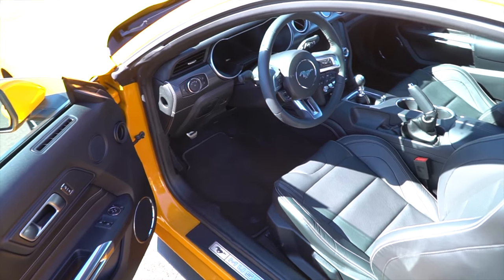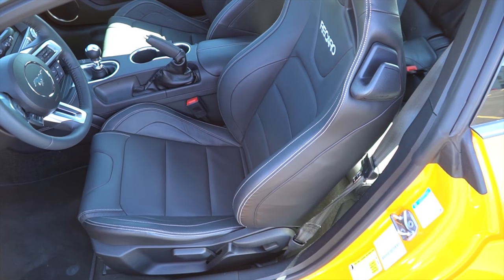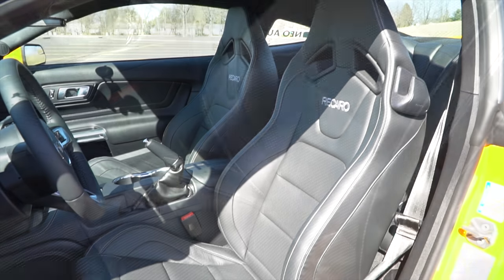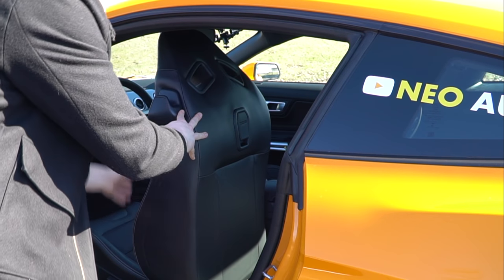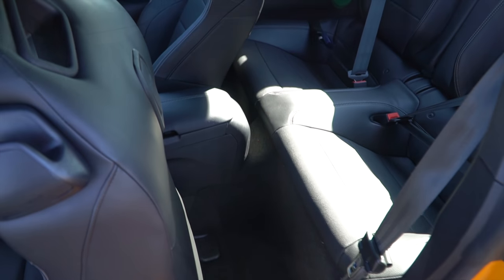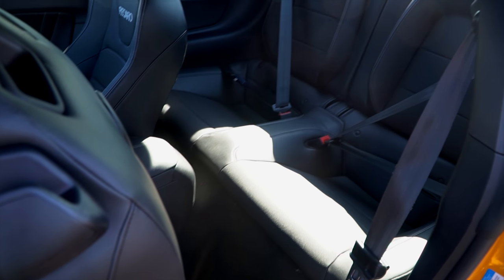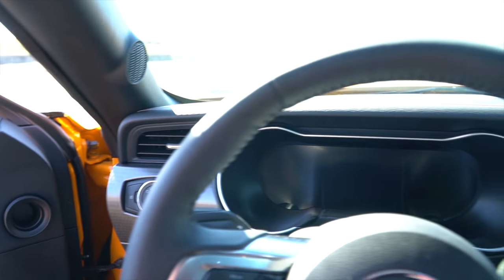Inside the interior, the first thing you'll notice are the Recaro seats. Not only do I like the look of them but they also do a good job of holding you in place. It wasn't easy to find these seats in the Mustang that I wanted. Now for the back seat — I have had a few people sit back there but there is hardly any room. The main issue is head clearance, so if you're over six foot like me, you're not going to have a good time back there. It is a little more difficult to get in, but once you're in they're nice and comfortable.